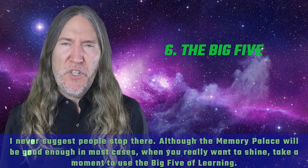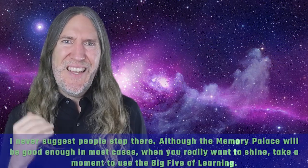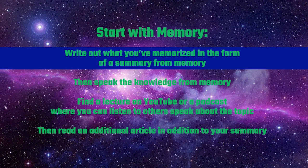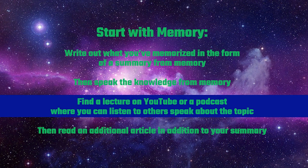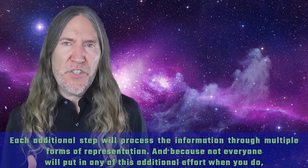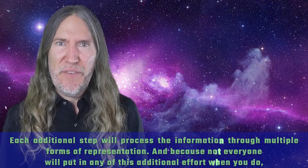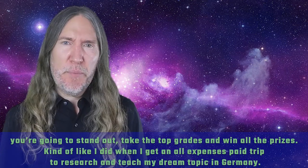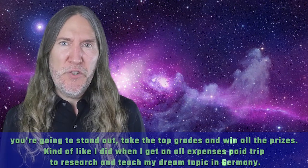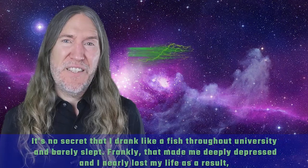I never suggest people stop there with recall rehearsal. Although the Memory Palace will be good enough in most cases, when you really want to shine, take a moment to use the Big Five of learning. Start with memory — write out what you've memorized as a summary from memory. Then speak the knowledge from memory. Find a lecture on YouTube or a podcast where you can listen to others speak about the topic. Then read an additional article in addition to your summary. Each additional step processes the information through multiple forms of representation, and when you do this extra work, you're going to stand out, take the top grades, and win all the prizes.